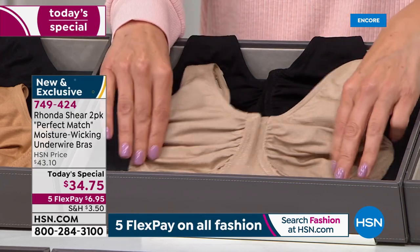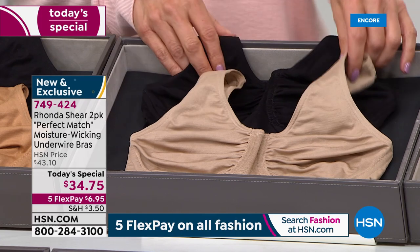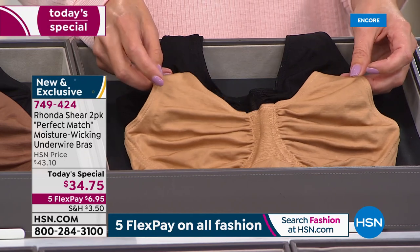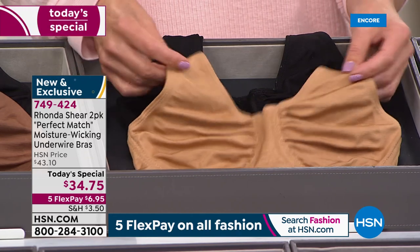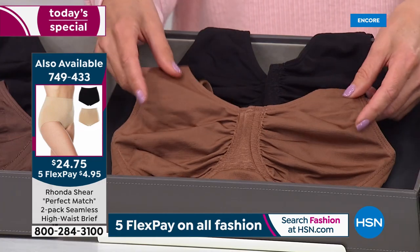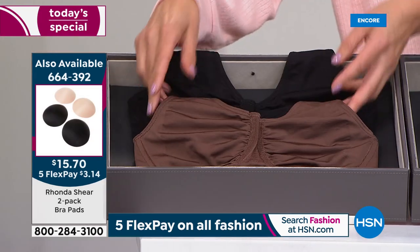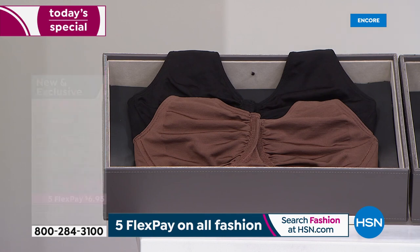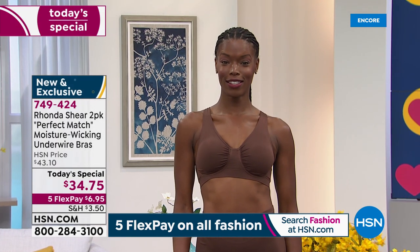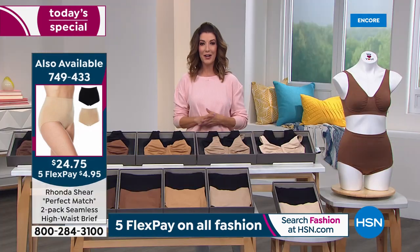That's the color I'm wearing, and also the color that Dagmara our model is wearing. Here's the suntan — in the middle of our nude shades — then we have the clay, a really pretty color, and the espresso, the darker brown. Of course, everyone's getting a black. Let me give you the item number for the matching briefs: 749-433. It is Customer Appreciation Month, so I want to go to our customers.